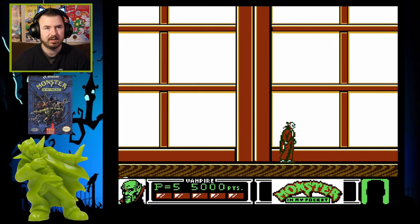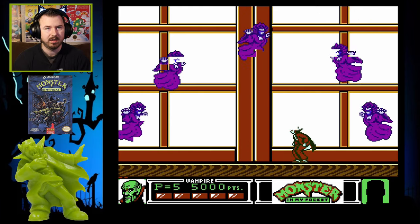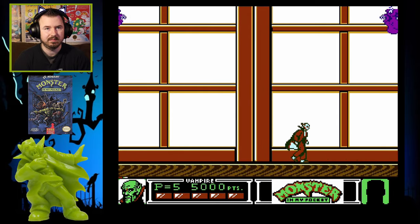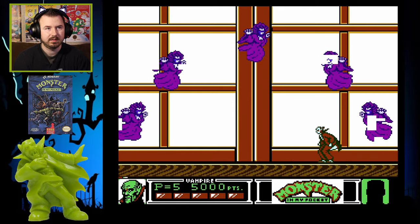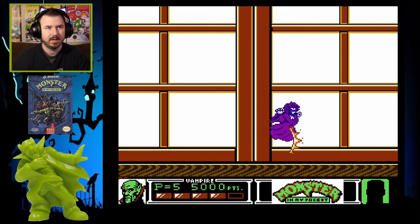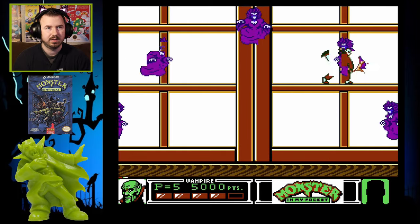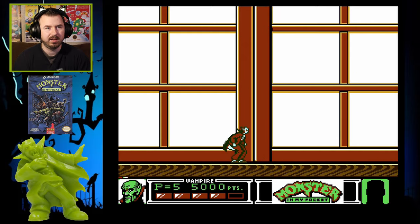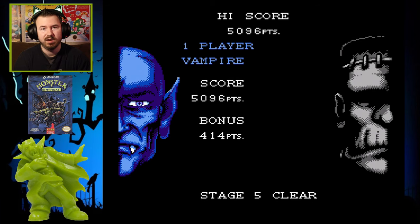Medusa doesn't take that many hits. I was trying to do more damage to her that time. She's a pretty cool boss. Medusa's pretty sexy in this game. I don't know how I would deal with the snakes on her head though, because snakes freak me out.